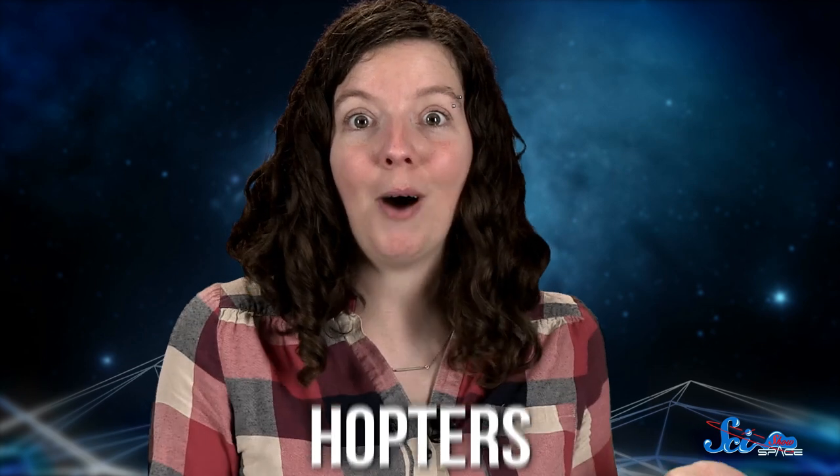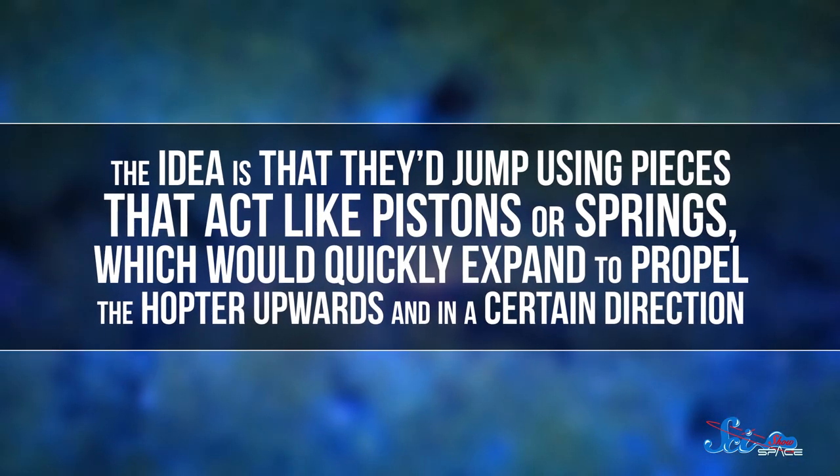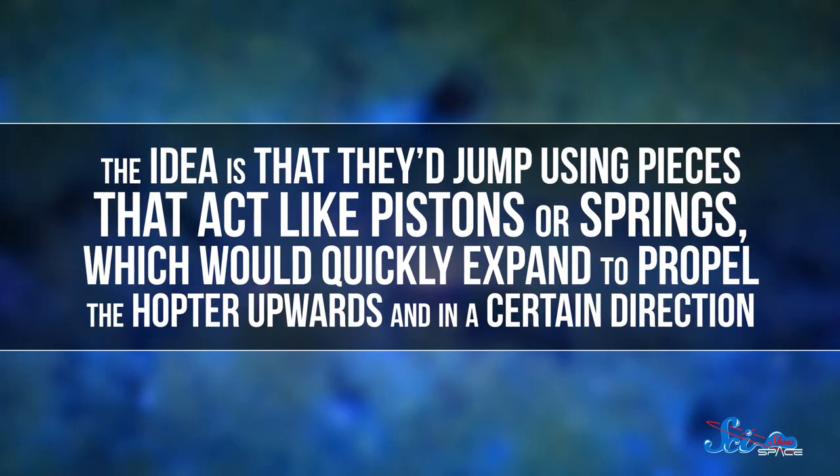But the researchers think that instead of rolling around the surface, our robots could jump around on top of it. And they're calling these hopping robots hopters, which is short for Highland Terrain Hoppers — and it's also really fun to say. Hopters are still very much in the concept stage, but the idea is that they jump using pieces that act like pistons or springs, which would quickly expand to propel the hopter upwards and in a certain direction.